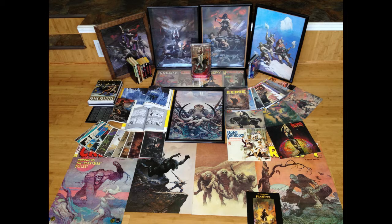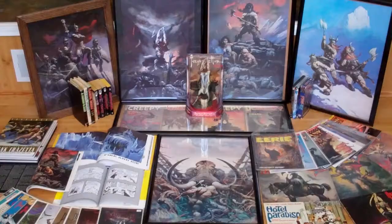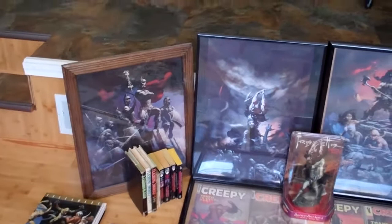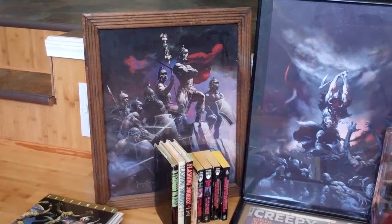I thought I'd make a video of the entire Frazetta collection that I've accumulated for quite some time. All these are reproductions — unfortunately I don't own any originals, which would be awesome if I did.